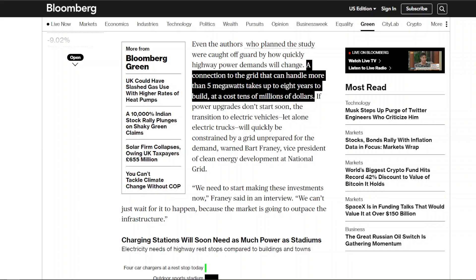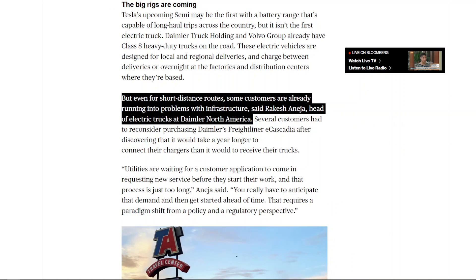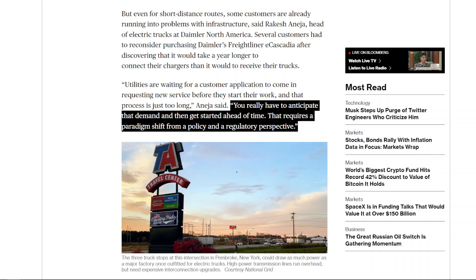The Tesla megacharger is designed to charge the Tesla Semi in 30 minutes to around 70% range using one megawatt of power. It's estimated that getting to around five megawatts of grid connection can take up to eight years to build and cost tens of millions of dollars. This is clearly the biggest problem holding back fleets and customers from investing in electric vehicles, because the lead time for building charging infrastructure is longer than getting delivery of the trucks. This requires a solution from a policy and regulatory perspective, not from a technology perspective — and you need government incentives if they really want to reach decarbonization goals by the timelines they have set.